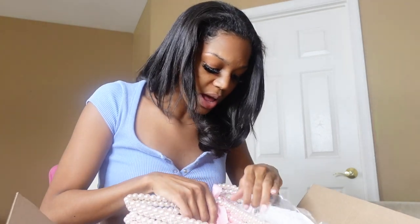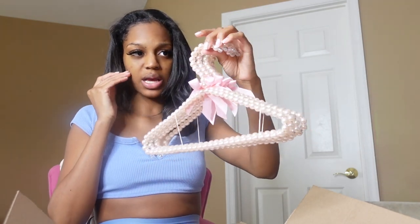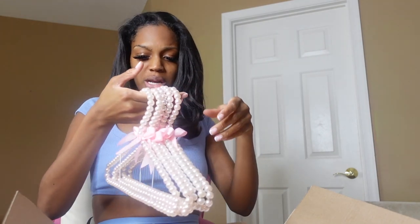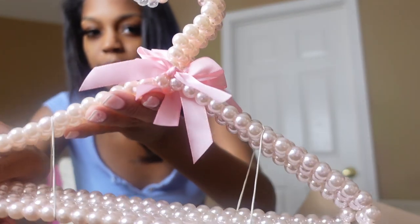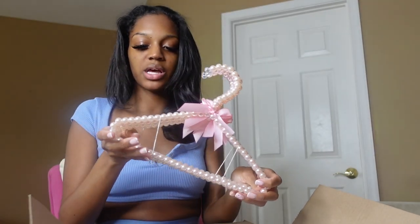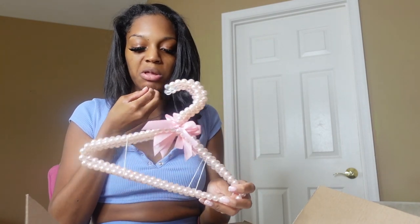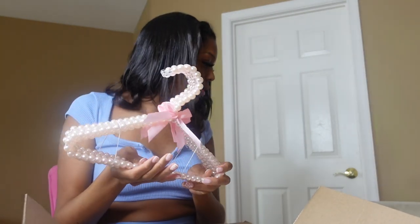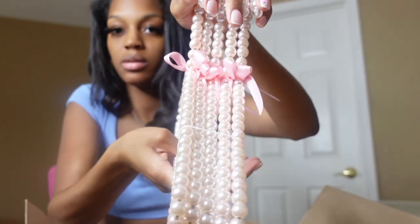I also got these hangers from Amazon — this is my Amazon unboxing. I saw somebody post these hangers on Twitter and I was like, oh yeah I gotta get these. They were expensive but I see why, because they're really really nice material. It was like almost $20 for four hangers and I was like that's a little excessive, but look at these — they're pink pearl hangers and they have pink ribbons on them. I'm gonna save these for her expensive clothes, her church clothes, or just her really nice clothes. I'll probably get two more packs.